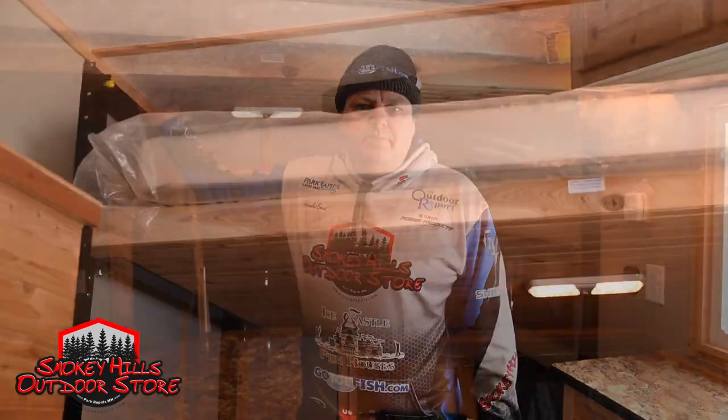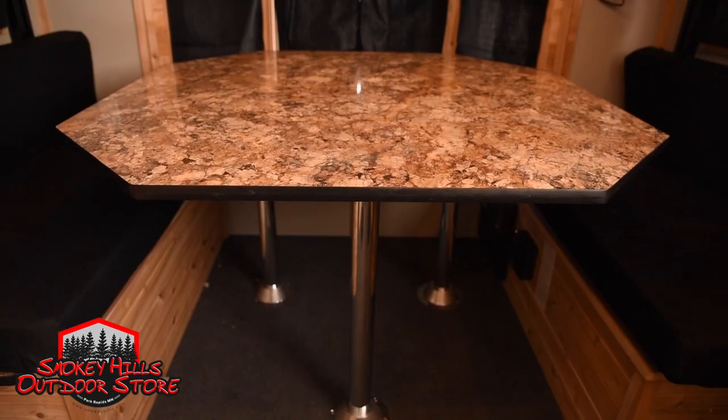One of the coolest things about this house is that it does feel like a 21-foot house. We try to keep it wide open by doing an electric lift bed in the back, putting the dinette down here.